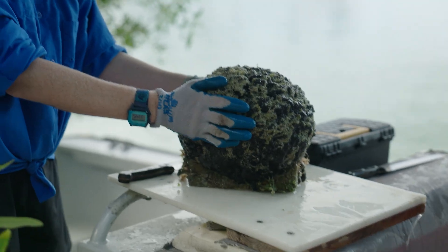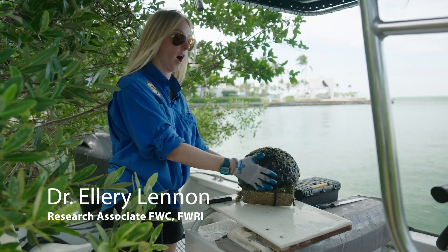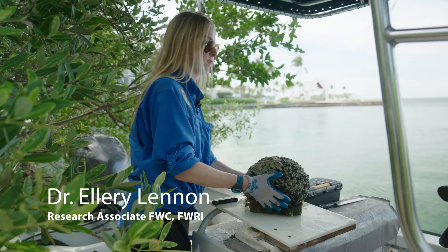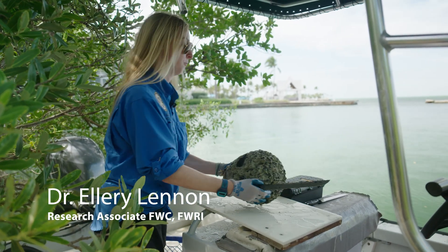Sponges are very simple creatures and have proven amenable to vegetative fragmentation. This is a loggerhead sponge from one of our nurseries — you can see it's still fused to the brick, but at this point it's large enough that we can repropagate from it. We'll make our first cut to separate it from the brick.